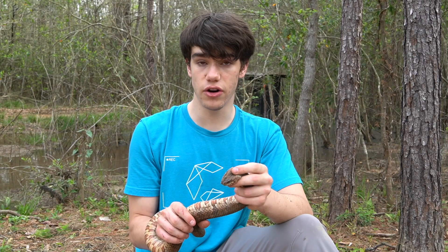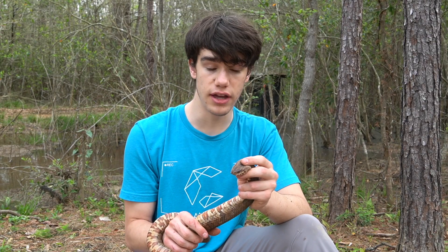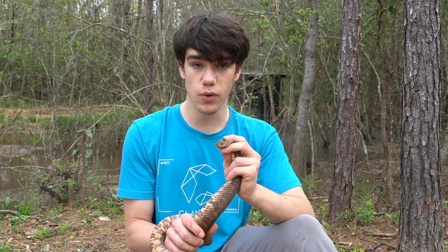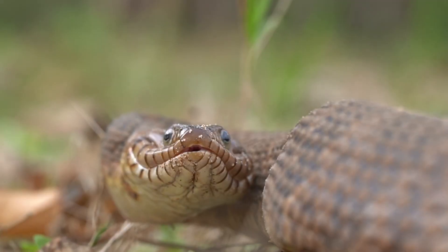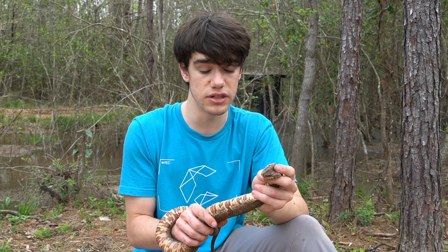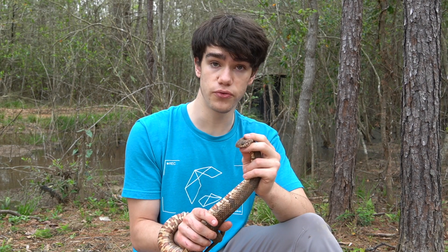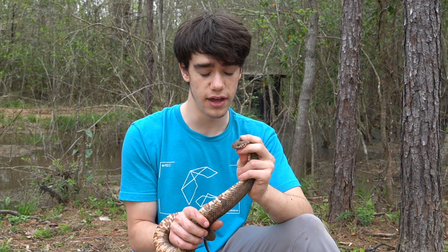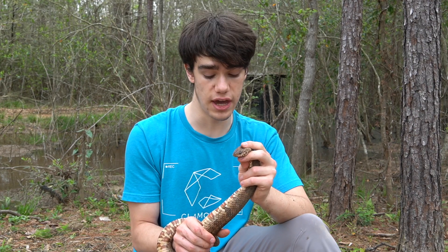They have those big teeth so that they can hold on to their prey. What these guys eat are typically very wiggly and slippery, and if you've ever tried to hold a frog or a fish, you know they can get out of your grip very easily. That's why these guys need big grippy teeth — because they don't constrict their prey like a lot of other non-venomous snakes. They kill by brute force and start swallowing their prey whole, alive, very quickly before it gets a chance to escape.